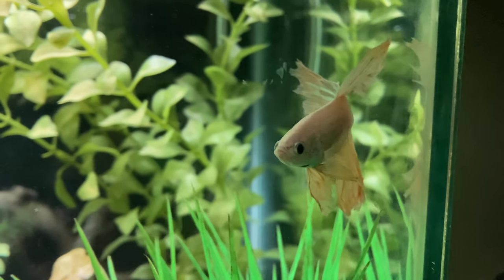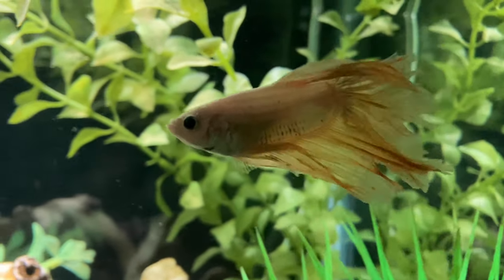Number 1: They are solitary. Both male and female betta fish are very territorial and should be kept separately, although some females could be kept in a sorority.